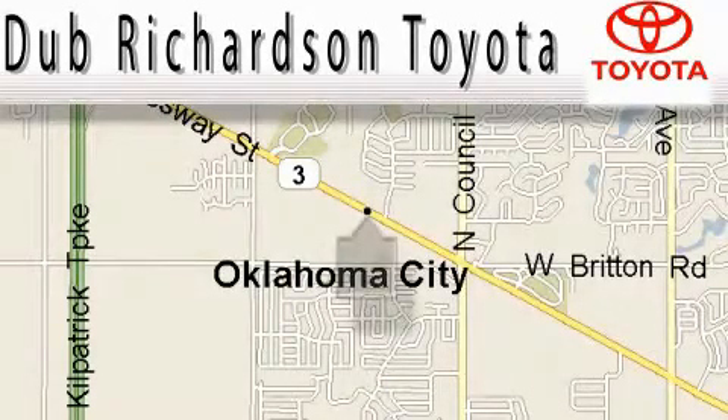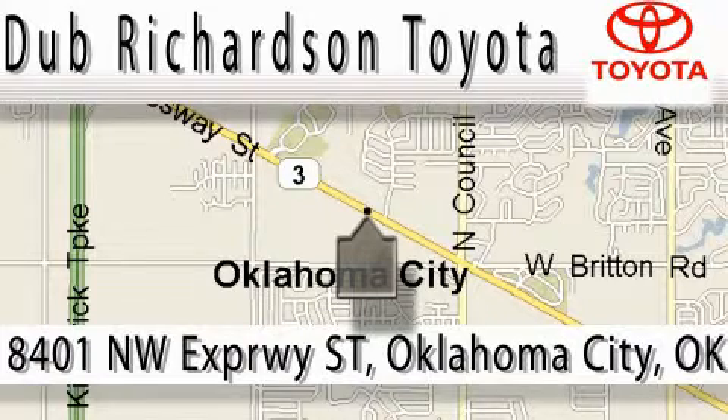Welcome to Dub Richardson Toyota, proudly serving our community for over 40 years. You can count on us. Toyota Dub is where satisfaction and excellent experience come standard.